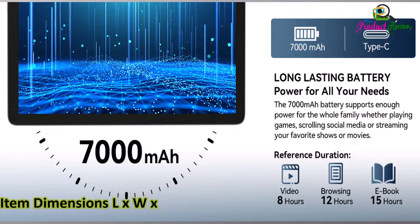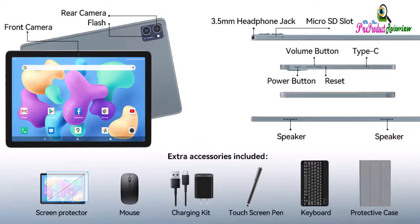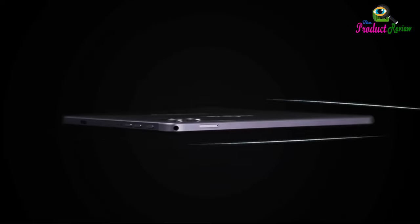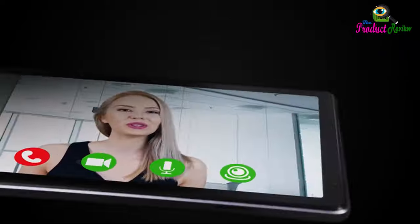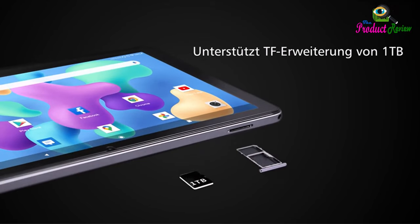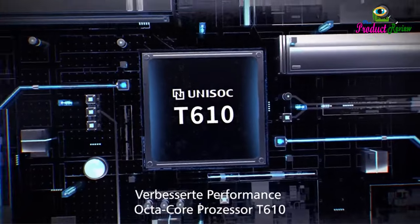Color: gray. Item dimensions (L x W x thickness): 10.1 x 6.5 x 0.2 inches. About this item: The 10.1-inch tablet is equipped with a powerful Octa-Core T610 chip, which provides a great improvement in operational fluency and stability. The tablet runs the most stable Android 12 system, with a user-friendly interface offering enhanced customization features for a smart user experience.